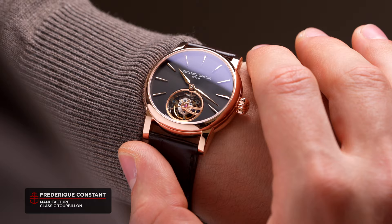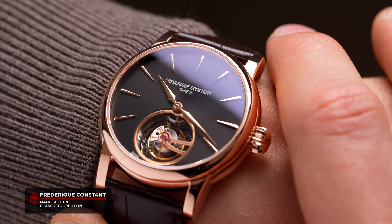In style — and not only in style but in complication, because we have the new Frédéric Constant Classics Manufacturer Tourbillon. Limited edition of 150 pieces, cased in 18 karat rose gold.